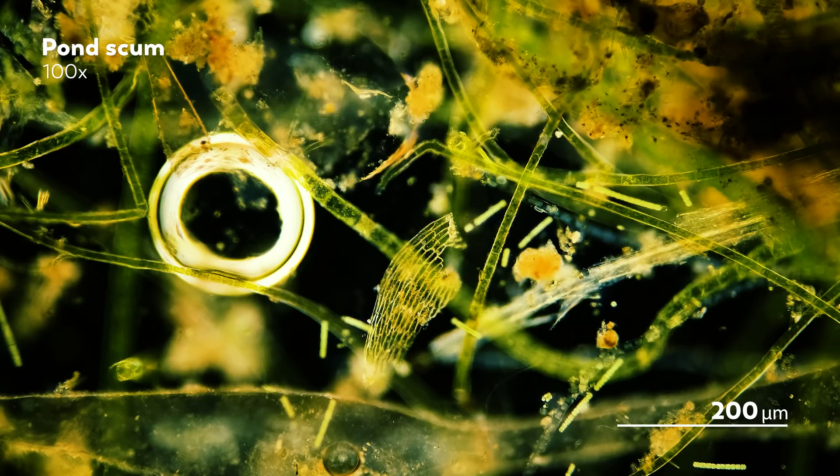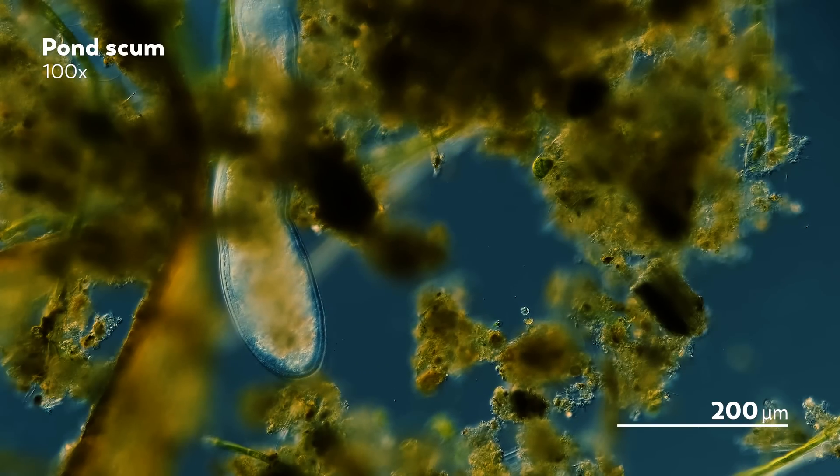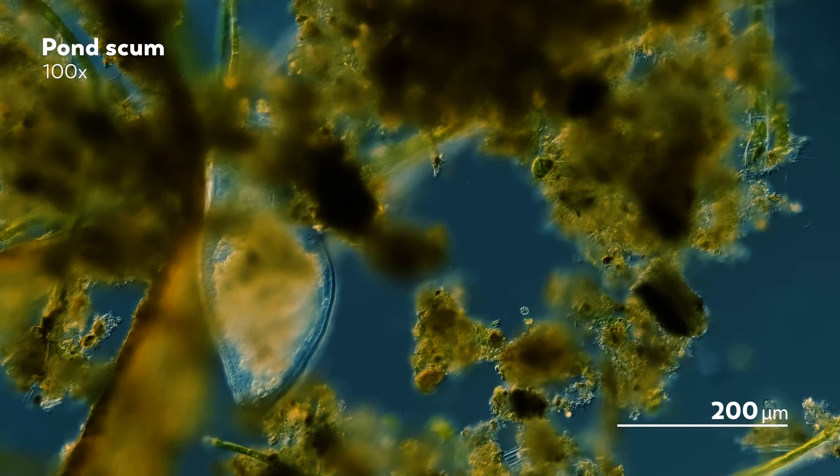Because the algae are photosynthesizing, they are also releasing oxygen into the water — oxygen that gets trapped as bubbles within the growing mat. Those bubbles lift the mat of filamentous algae up so that it's no longer trapped at the bottom of the pond. And that creates a sort of floating city, with threads of algae that house many residents of the microcosmos.